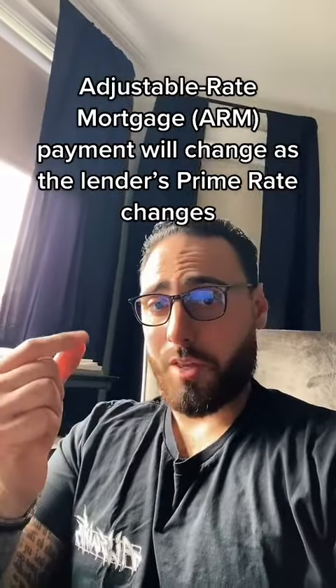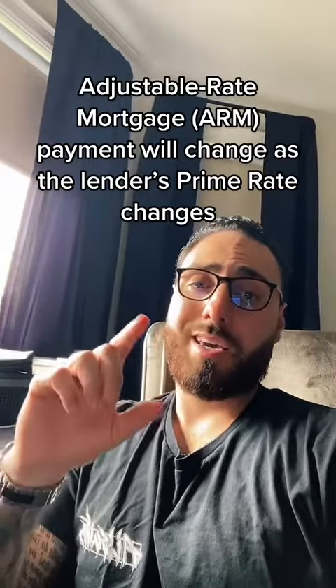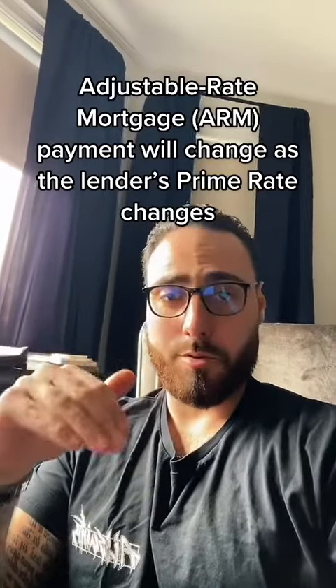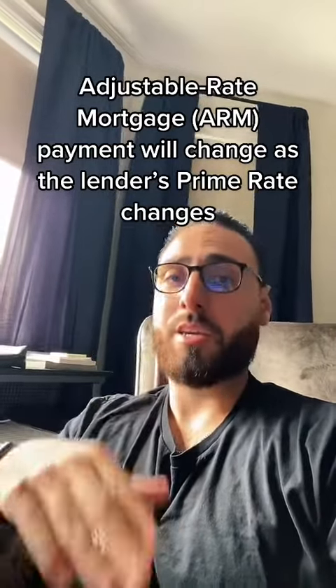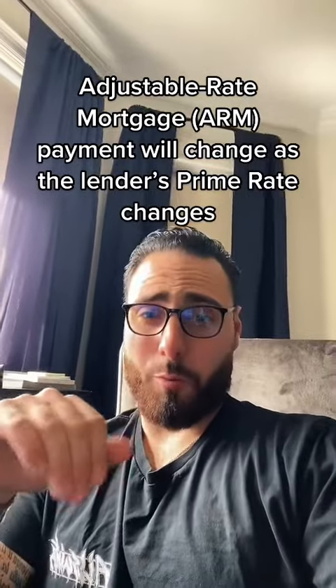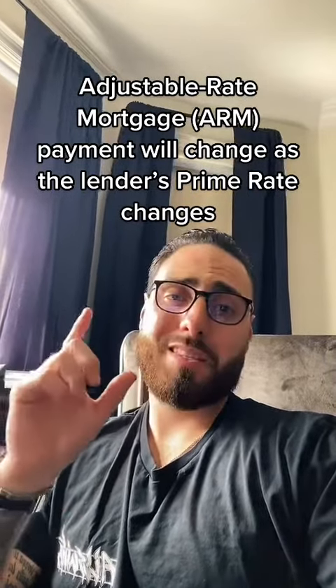Now, the difference between these two is the following. In an adjustable rate mortgage, as the lender's prime rate decides to go up or go down, your payment actually increases or decreases with that change. In a variable mortgage product, your payment stays consistent — it doesn't matter if the lender rate goes up or it goes down.